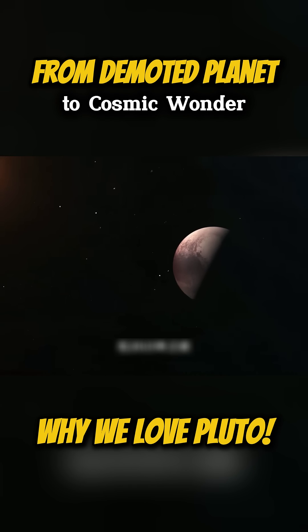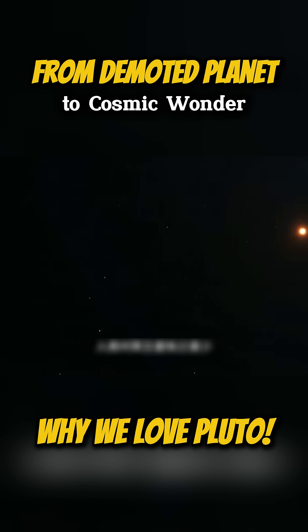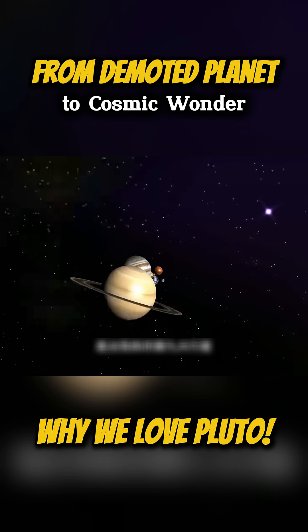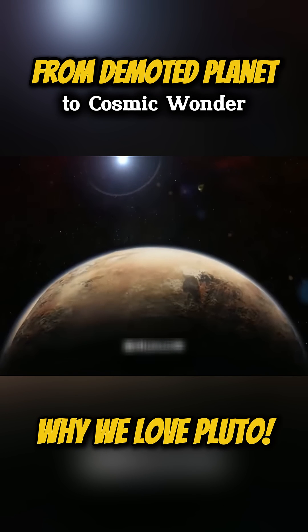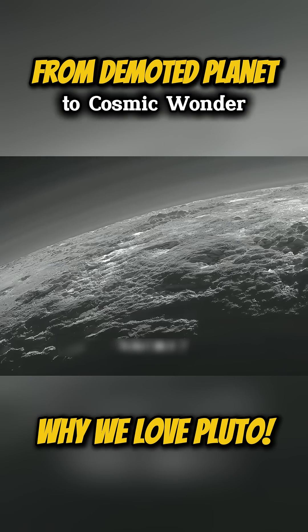Before 2015, humans knew very little about Pluto. They thought it was a celestial body smaller than Earth and the ninth largest object orbiting the Sun. Until 2015, the photos sent back by the New Horizons probe revealed the stunning appearance of this icy world.